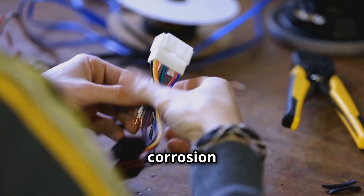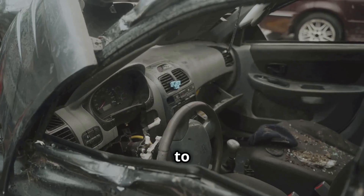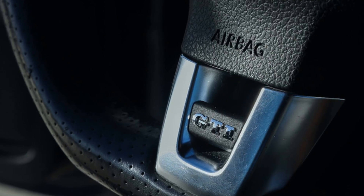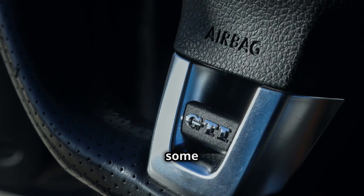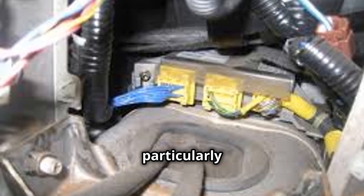Other signs of a malfunctioning SRS airbag include a car battery drained, a depleted airbag battery, visible corrosion or damage on the airbag control module, and airbags failing to deploy. In some cases, the SRS airbags may need to be replaced. This is particularly important if the airbag modules have visible damage or the airbags deployed in an accident.